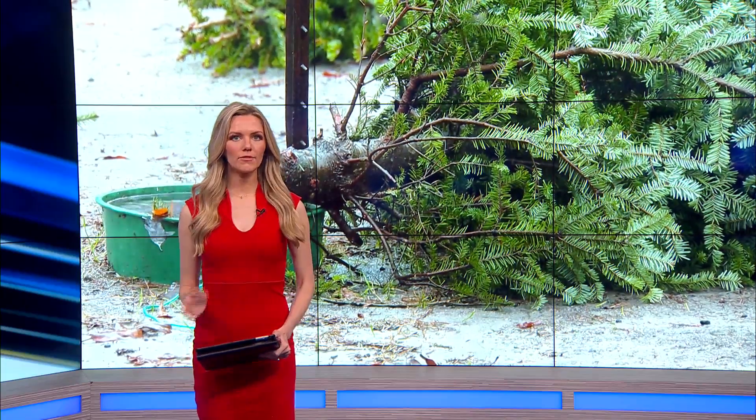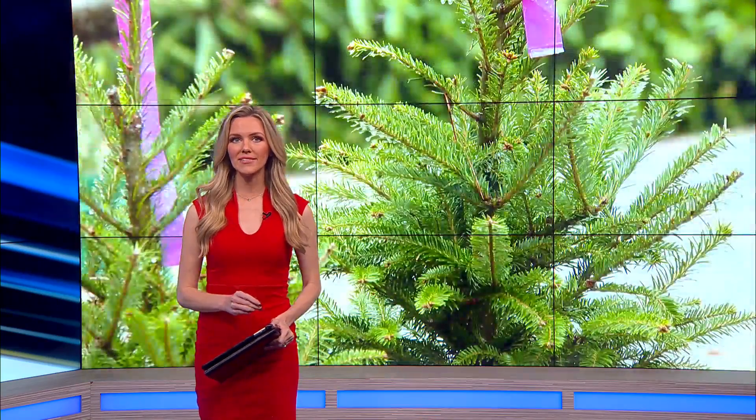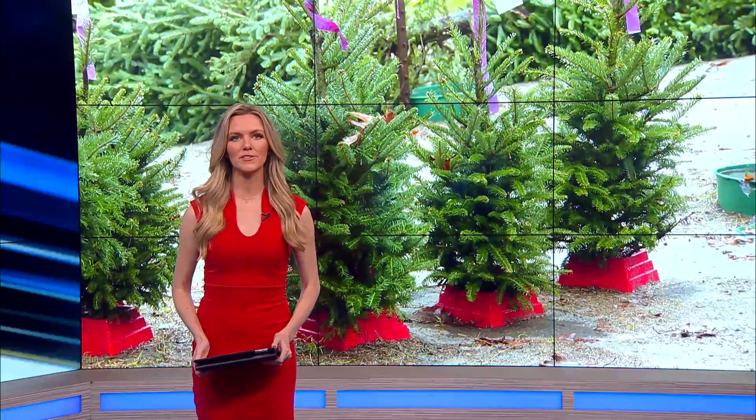Whether you are a 'leave the Christmas tree up for a few days' type of person or you take it down as soon as possible, one Christmas tree farm is advising you how to do it safely and effectively. News 2's Sophia Radebaugh has more.